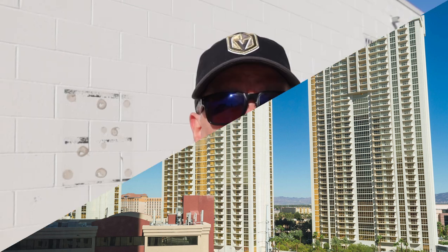In the summertime, if you want to capture these great photo views, you'll want to do it early morning or after the sun goes down, because here in the daytime it can get up to 110 or 120 degrees and you could just cook yourself. But let's check out some of the views.